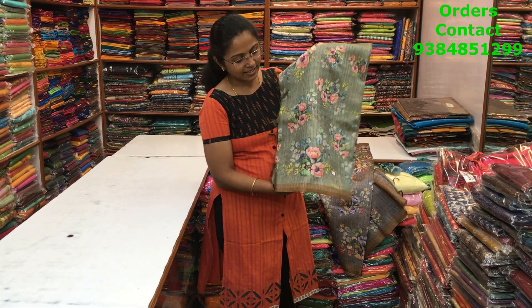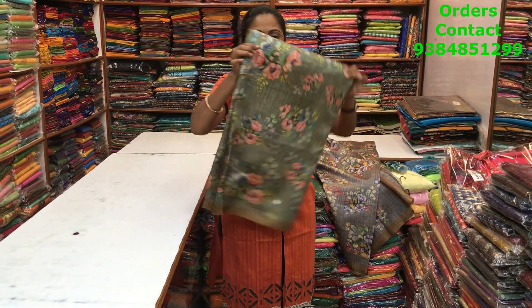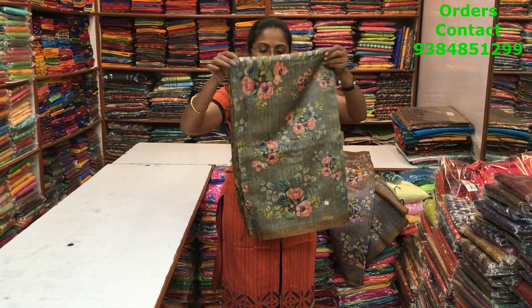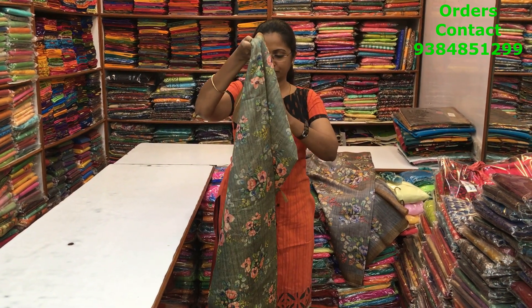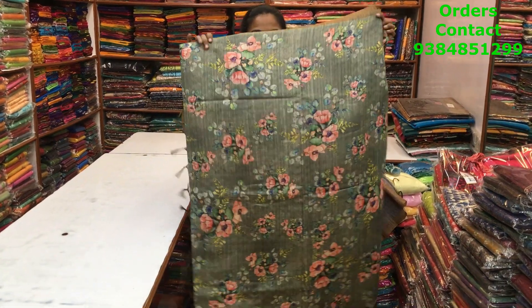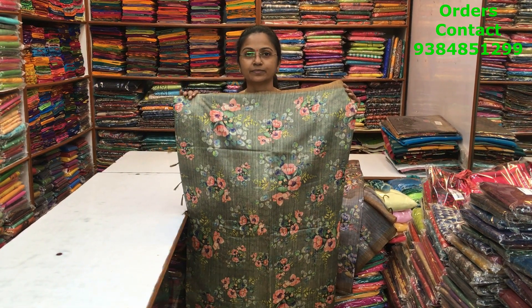The same pattern next is a nice elachi green with beautiful floral print — digital printed sarees, very very soft and flowy material. The body of the saree is this and the price of this saree is 1280.